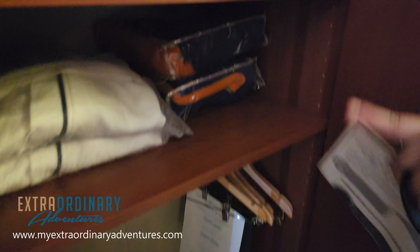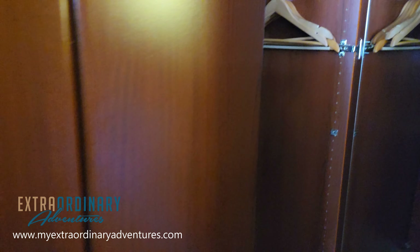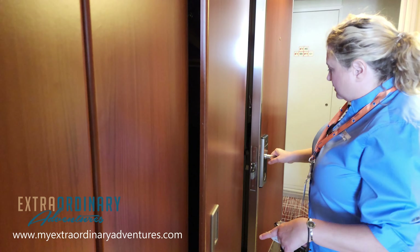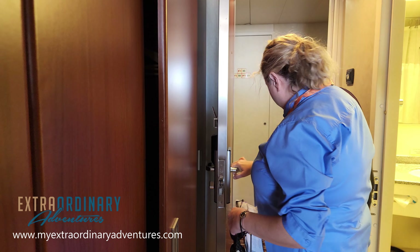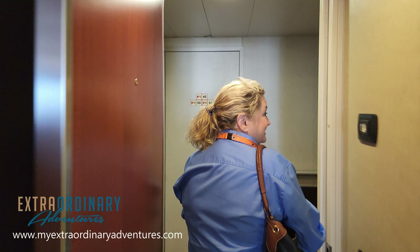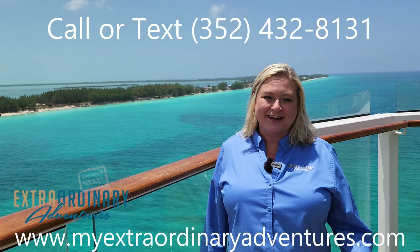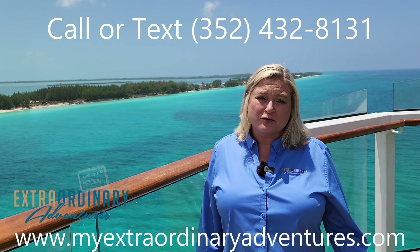There's a really nice size desk with both American and European sockets, as well as some more USB chargers. You also have a mini bar refrigerator, which is a good size. And look at this — it's a door, not a slider, which is interesting and cool.